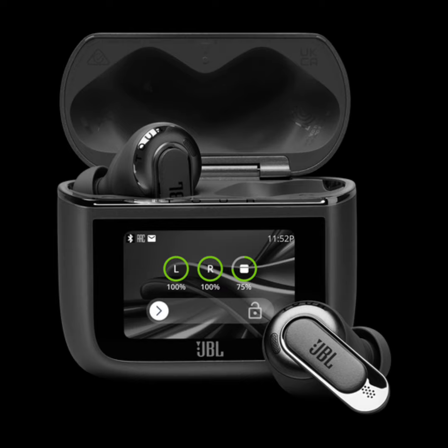A key feature of the Tour Pro 3 is its True Adaptive Noise Cancellation 2 technology, which adjusts noise cancellation based on the environment by measuring noise levels over 50,000 times per second. The earbuds also offer JBL Spatial 360 and head tracking technology for a more immersive audio experience.